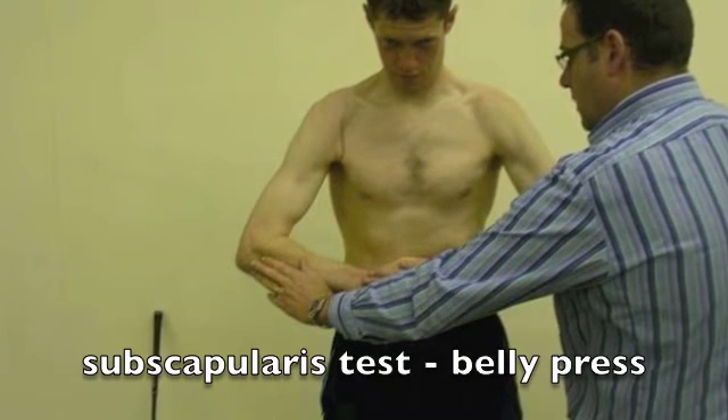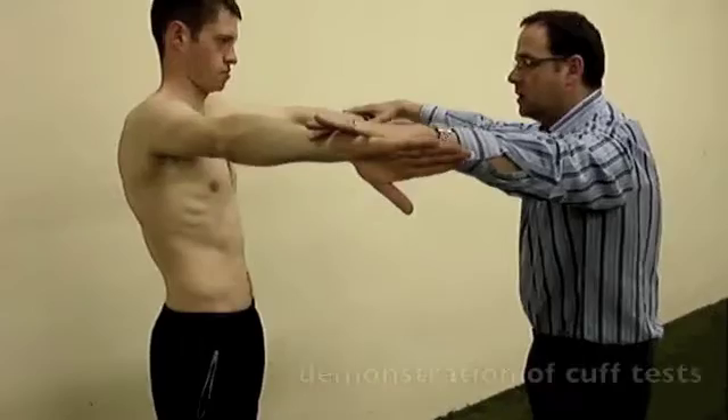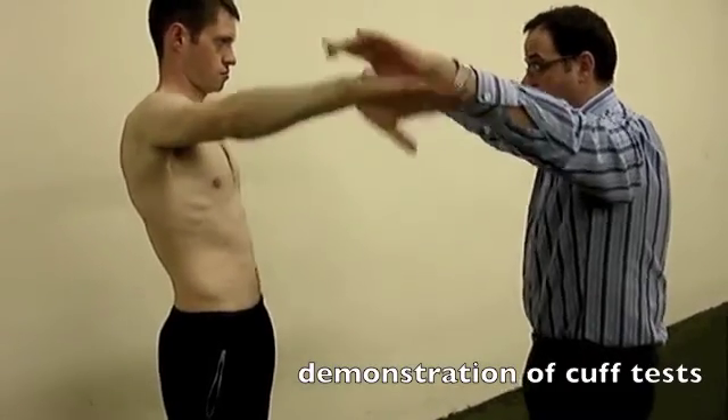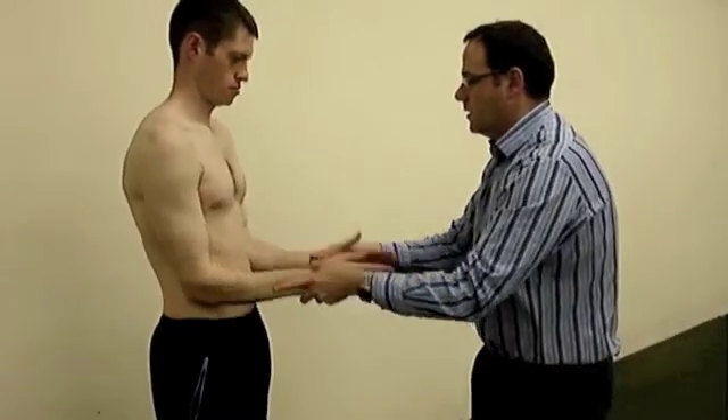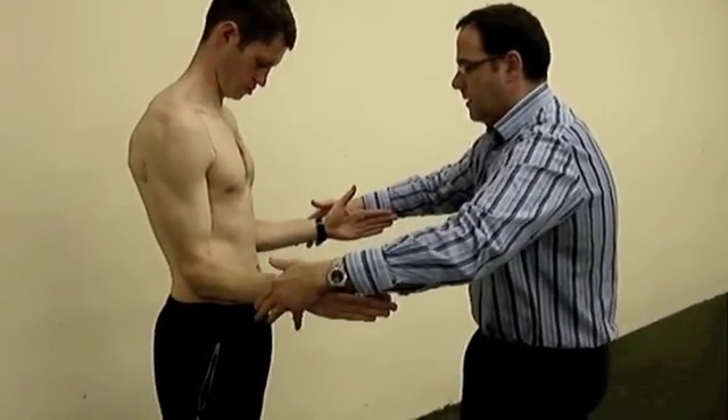The subscapularis muscle is tested using the belly press, where we have resisted internal rotation. A positive test is where the elbow sags backwards. Here they are shown testing the normal side at the same time.